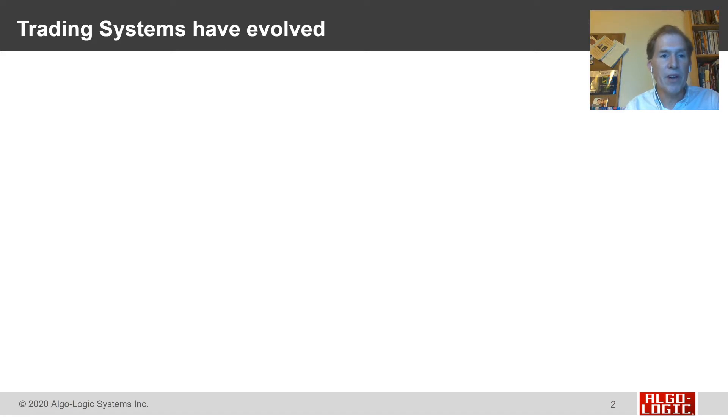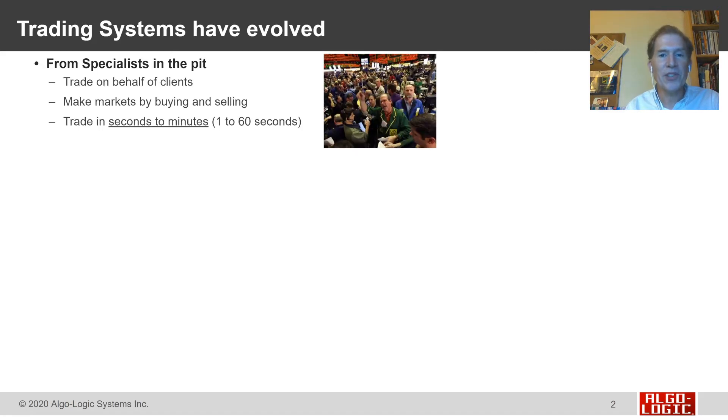Trading systems have evolved, starting with the specialists that traded in the pits — on behalf of their clients, making markets, buying and selling futures and options contracts, trading in times that went from minutes down to seconds.